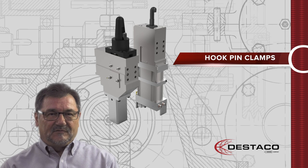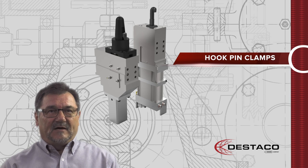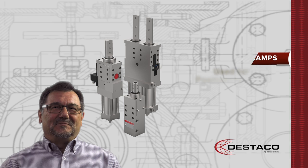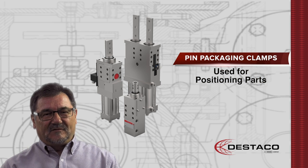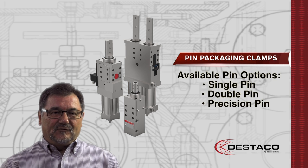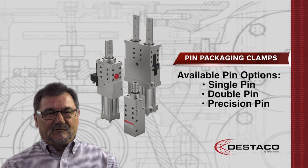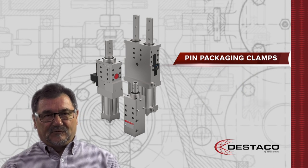We can provide a new hook pin clamp with tolerance compensation, which is necessary for different material thicknesses or for products based on castings. Pin packages are used to position the parts in the right position. We offer single pin packages with one piston rod, double pin packages, and the newest product is the precision pin package.